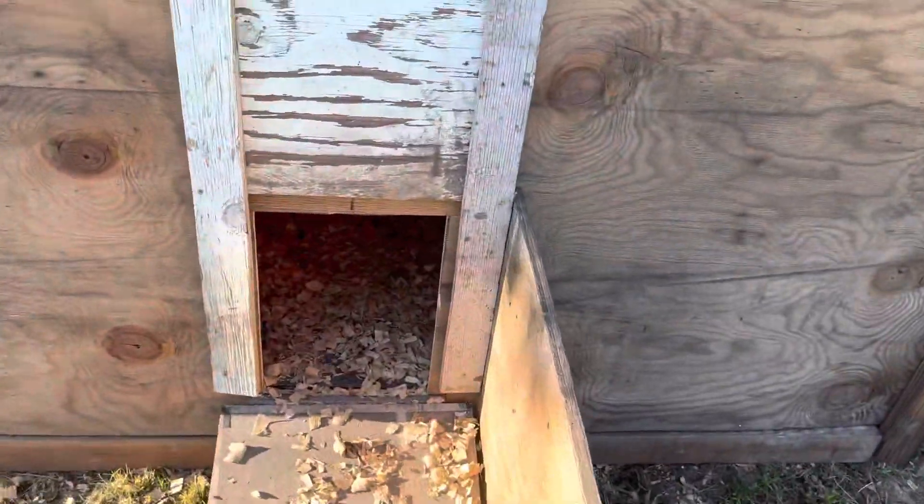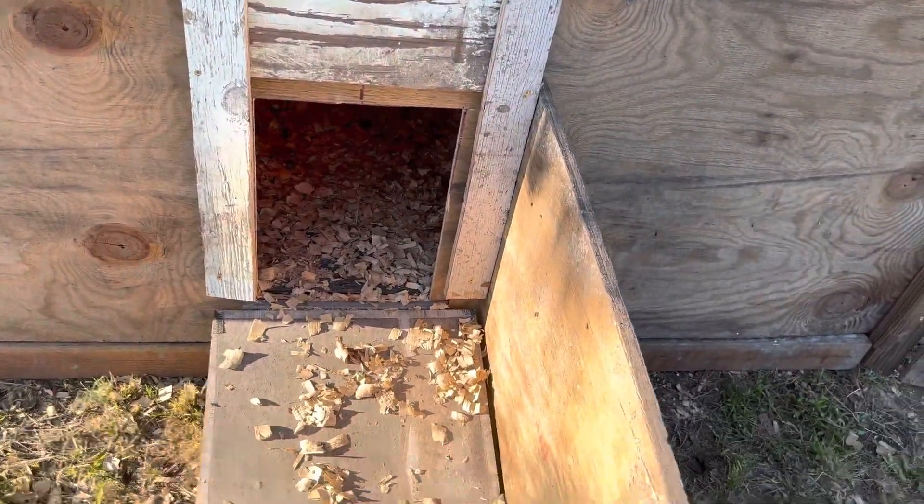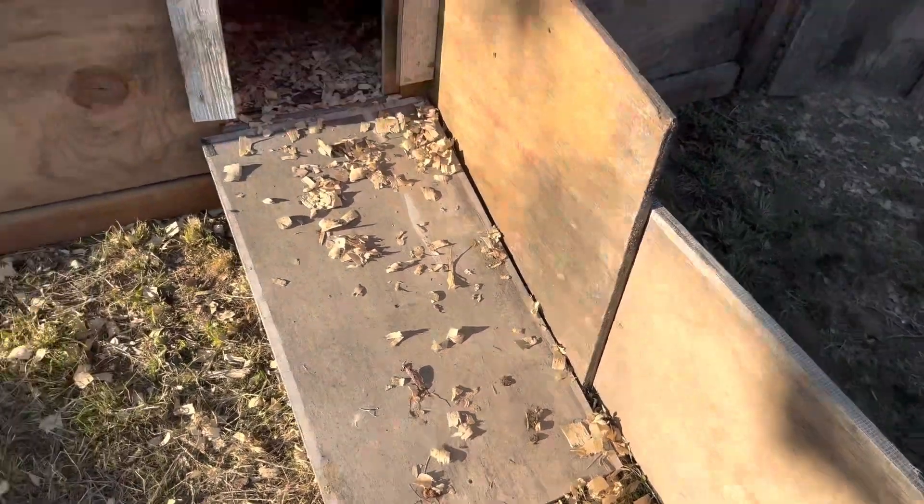This is a continuation from this weekend. I actually got their outside door, the ramp, and I put a little blinder up to where they're easier to herd in there.